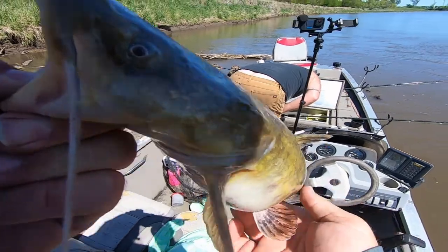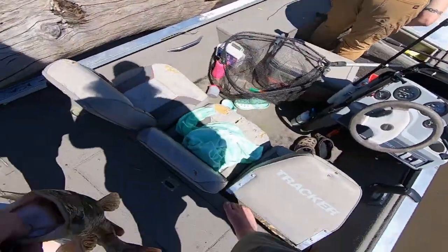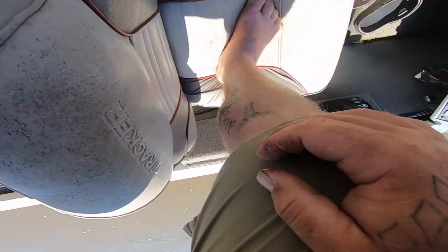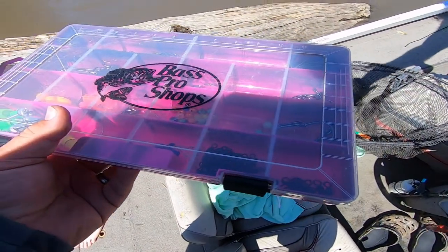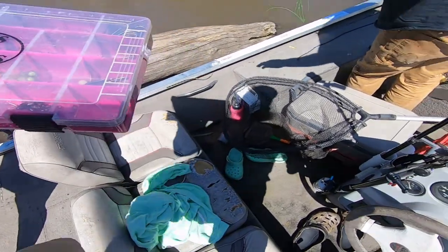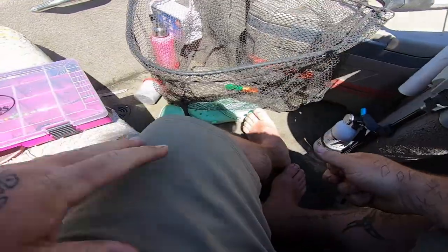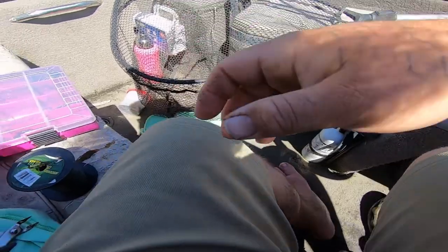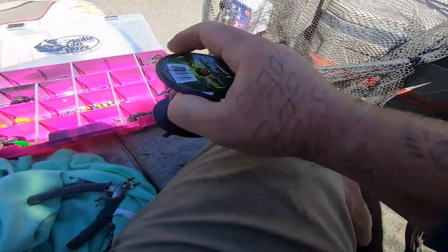Alright guys, there's one more look at the little guy. He's definitely going home to be dinner. I got that one unsnagged but lost everything, and that one just got broken off — we had to cut it because he swallowed it too deep. I'll get my hook and stuff back when we clean him. So now I've got to make some new leads.